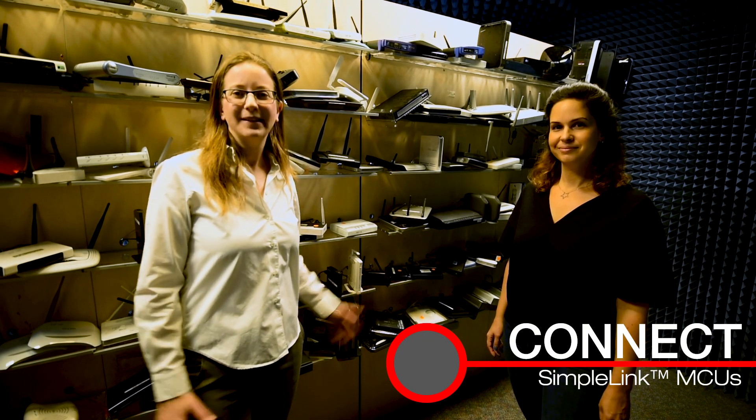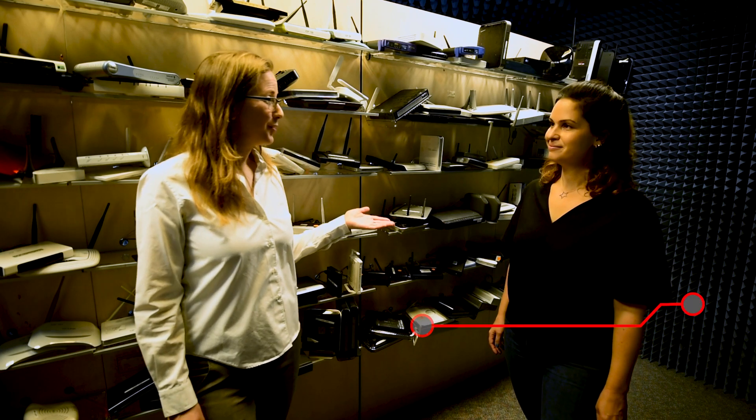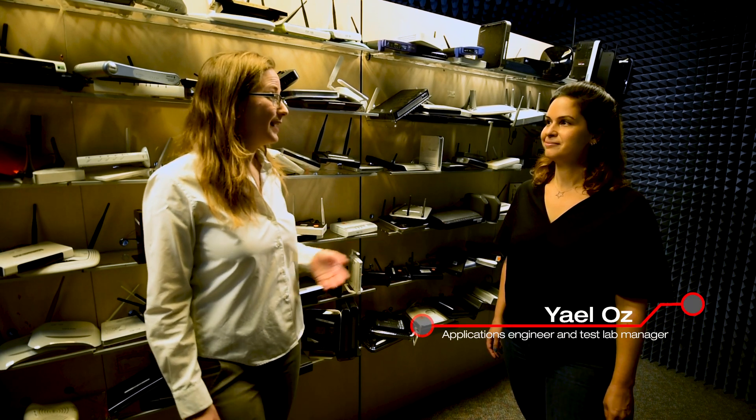Hello, welcome to the TI facility here in Israel. I'm Naomi Eller. I manage the Wi-Fi business line for TI Wi-Fi connectivity. I have with me Yehel Os, who manages our testing. Yehel, can you tell us a bit about where we are and what do we do here?